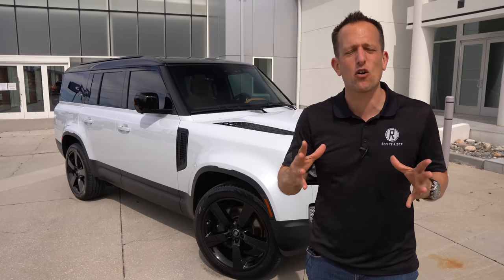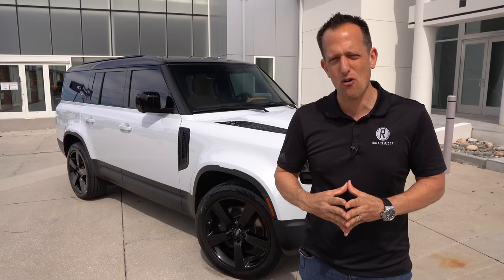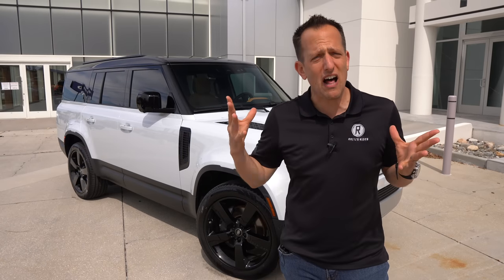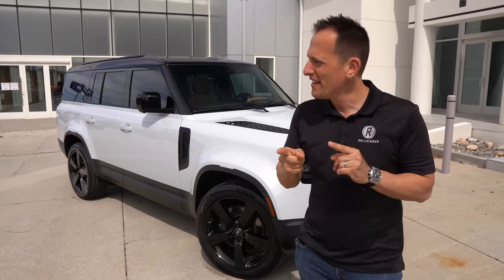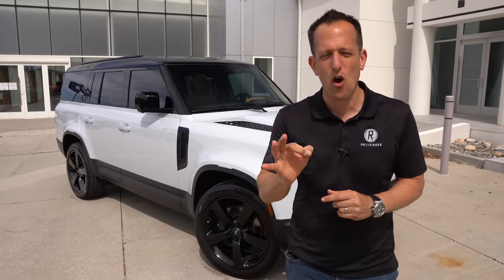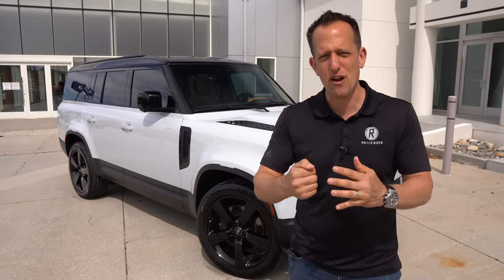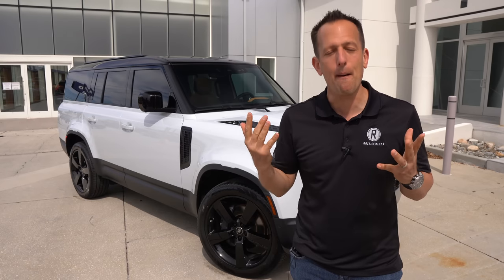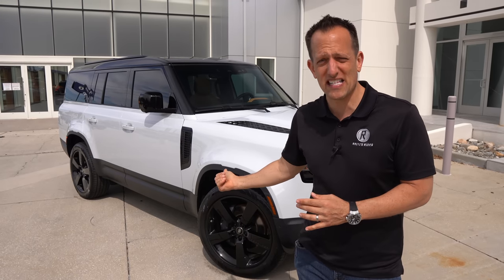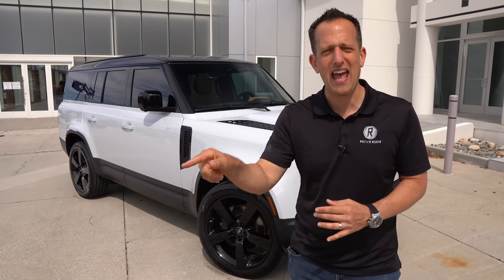We're talking about a vehicle that now has seating for up to eight people and three-row capacity in a full-size off-road SUV. There's lots of competition out there, and one I'd love to put up against this is the Jeep Grand Wagoneer. Both have luxurious trims, three-row seating capability, and are definitely off-road equipped SUVs.